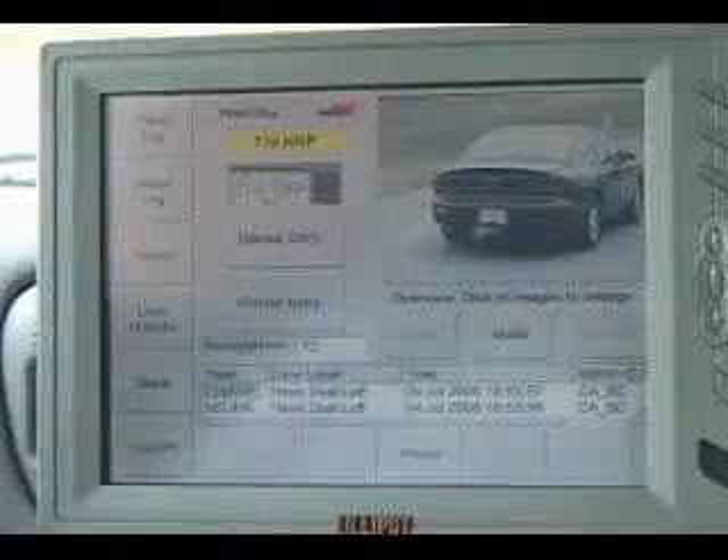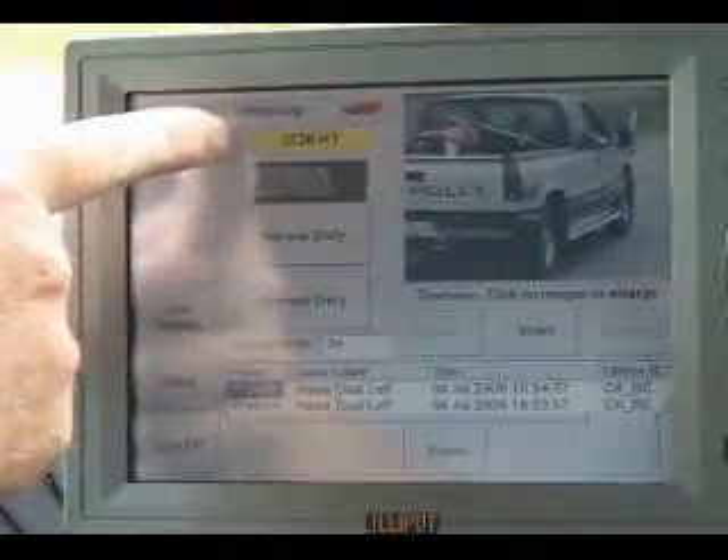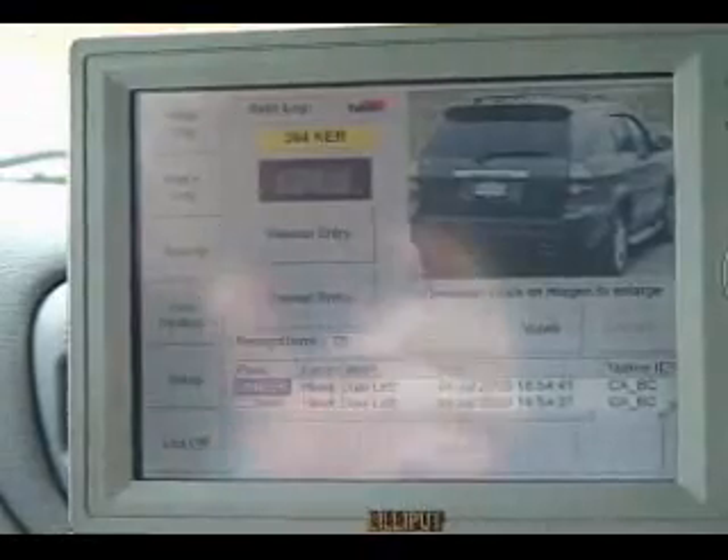What the screen gives you here is an overview picture of the vehicle. The software then isolates the license plate and gives you the plate patch, and what you see here in the yellow box above the plate patch is what the software actually read the plate to be.